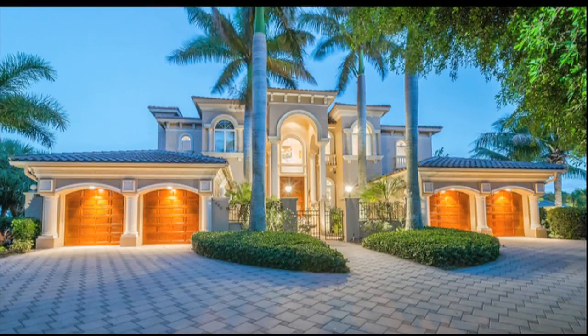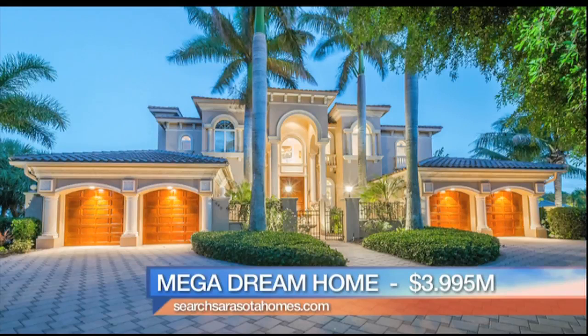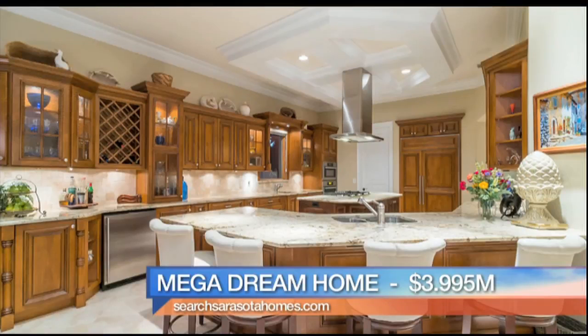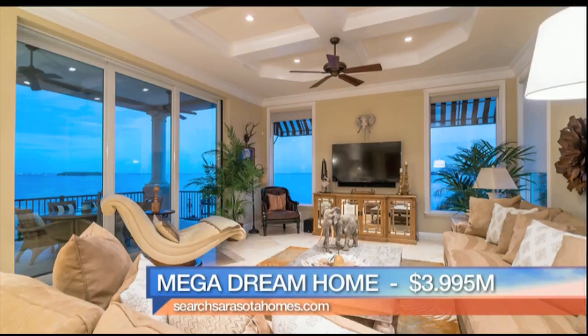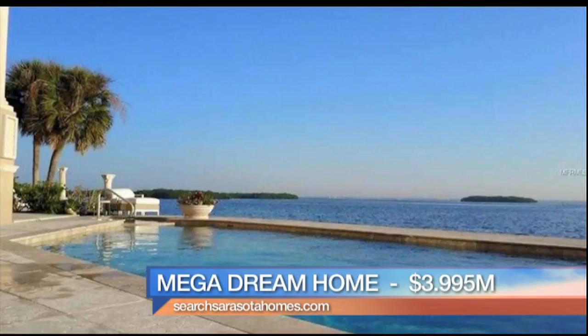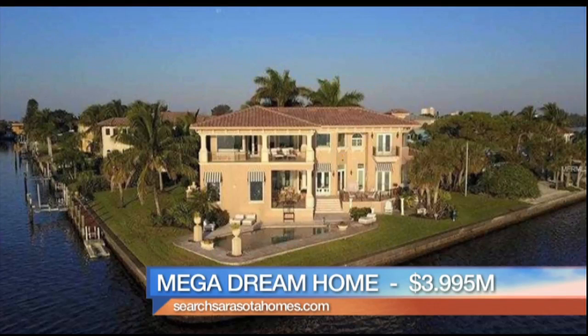Finally, I am bringing you the mega dream home — the dream of dreams — listed at just under four million dollars. This is a Christine Del Monte with Michael Saunders listing. We're looking at five bedrooms, five and a half baths, over 5,100 square feet of living area with a four-car garage. Top-of-the-line appliances, fixtures, lighting, state-of-the-art audio and video technology, multiple terraces and pools, an infinity pool, and most importantly 200 feet of waterfront footage with this property.